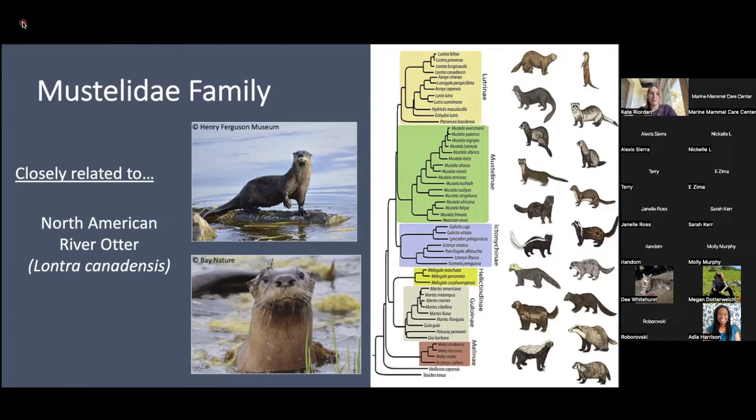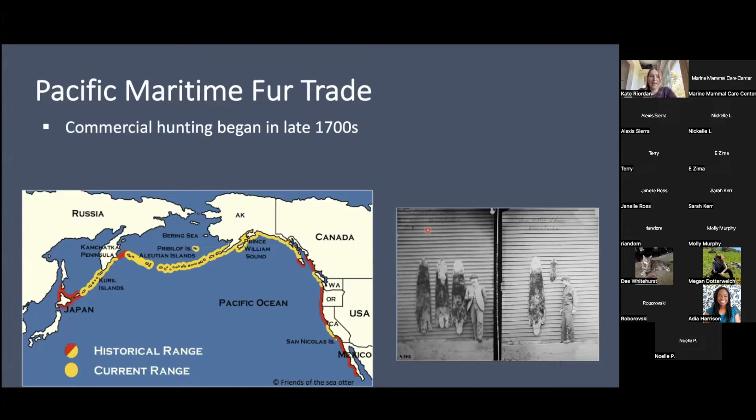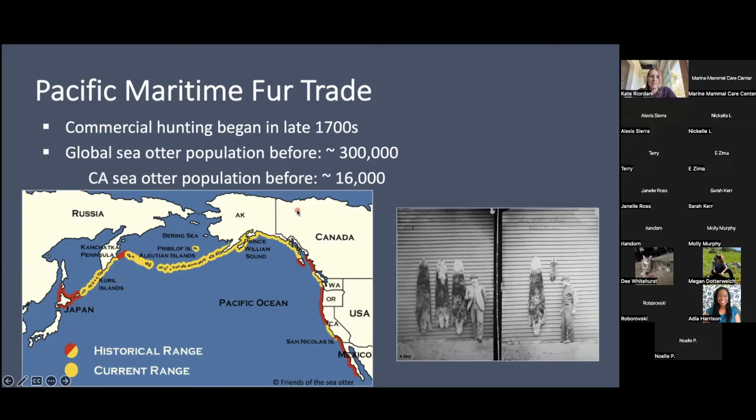Sea otters are part of the mustelid family, so other relatives they have in California are the North American river otter, and then others like badgers, skunks, and ferrets — it's a pretty diverse group. Sea otters have the densest fur of any animal on the planet, so as you can imagine, people were interested in hunting that for hats or coats. Commercial hunting for the Pacific maritime fur trade started in the late 1700s.